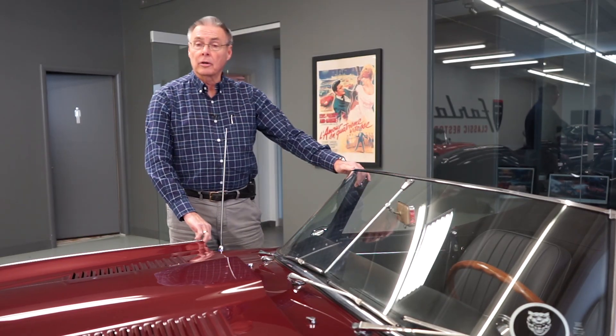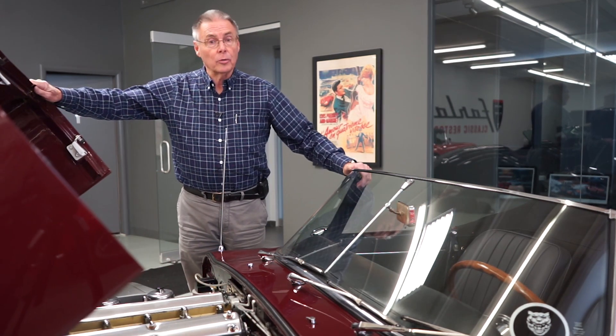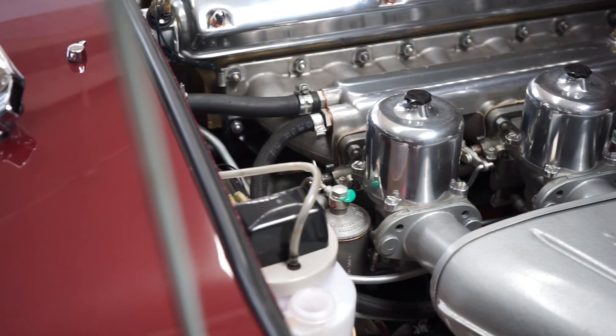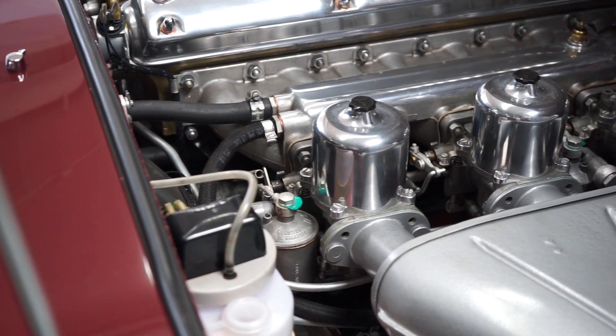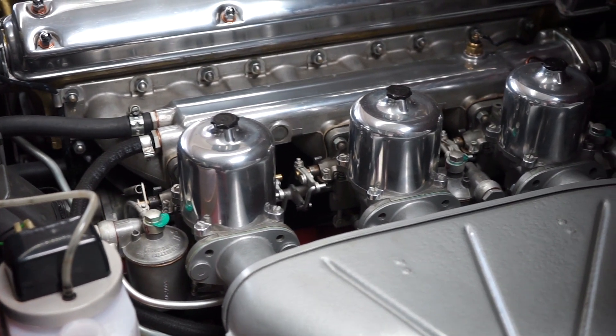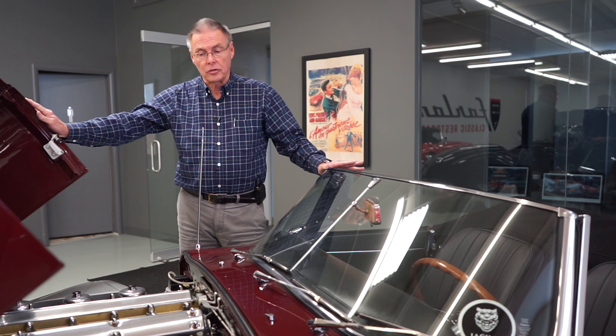Speaking of making the car operate as well as it looks, let's look under here where the motor is — it really does make things operate. When the car was completely disassembled, the engine was rebuilt, the transmission was rebuilt, new clutch, the differential was rebuilt, and we have receipts for all of these things. This isn't just a lot of talk.